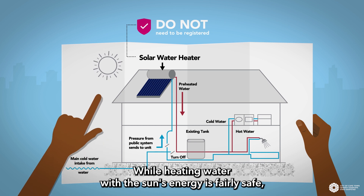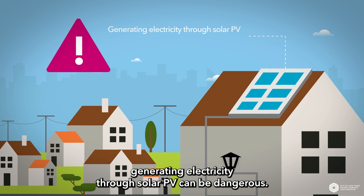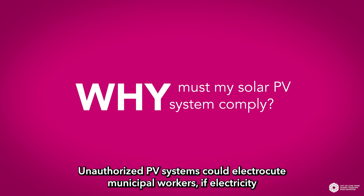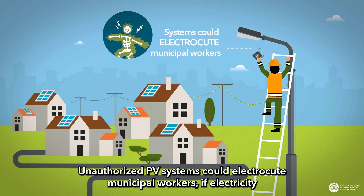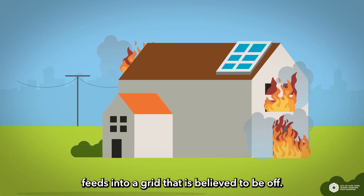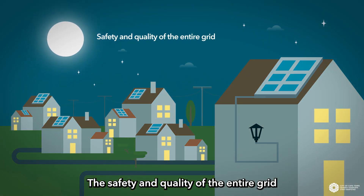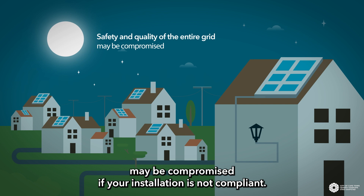While heating water with the sun's energy is fairly safe, generating electricity through solar PV can be dangerous. Unauthorised PV systems could electrocute municipal workers if electricity generated by the PV system feeds into a grid that is believed to be off. Poorly installed solar PV systems could cause household fires. The safety and quality of the entire grid may be compromised if your installation is not compliant.